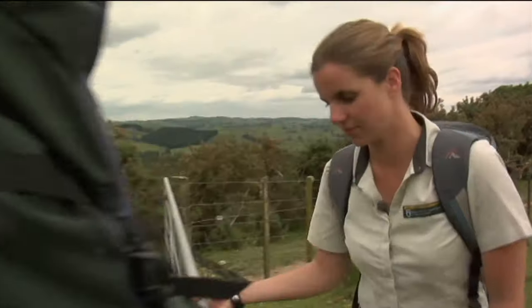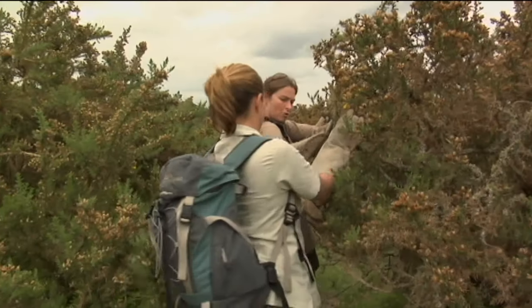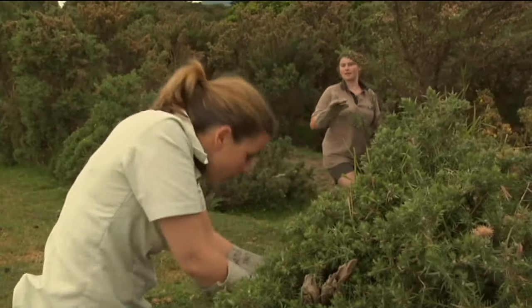This is the only place they're found. However, some have been translocated up to Mahurangi Island in the Coromandel, and also more recently to a native block in Rurukuri City Reserve, which is also within the Maniapoto area.